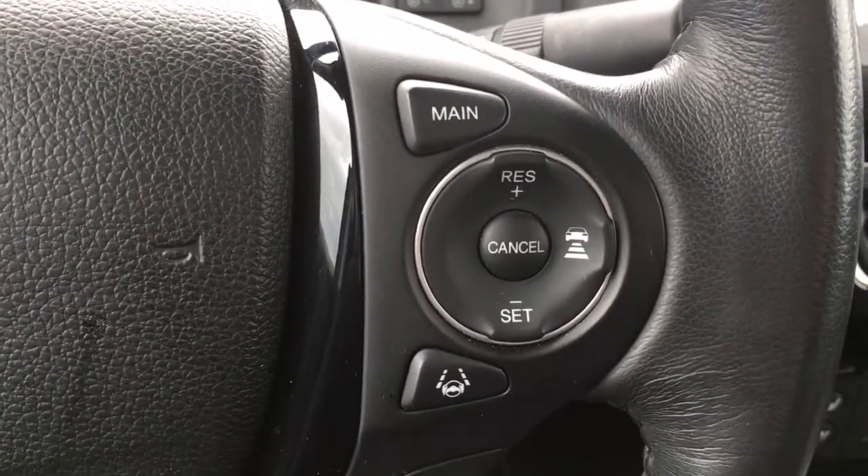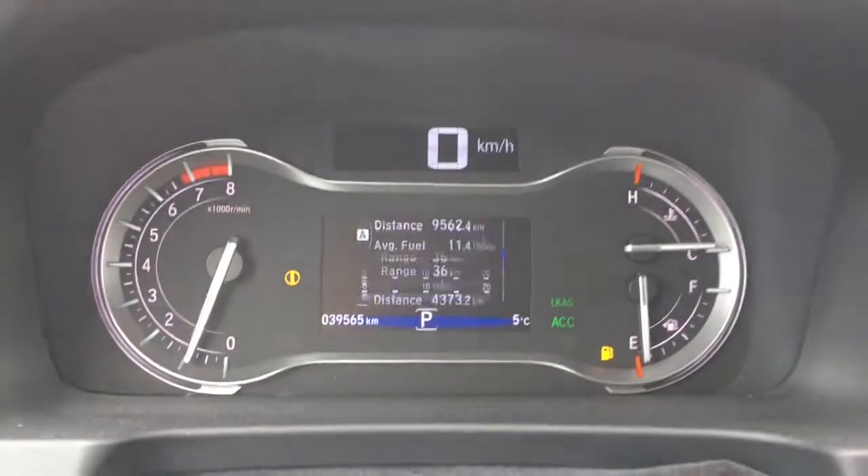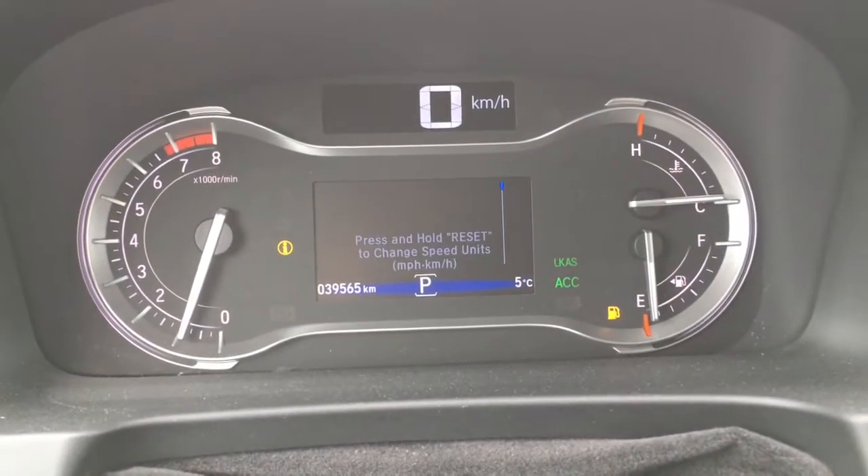On the right side of the wheel there are all the cruise control settings, and just below that we have an information button — give that a press and all your vehicle details will show up right on your dash.